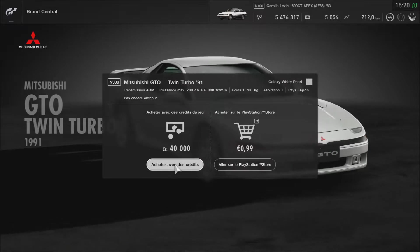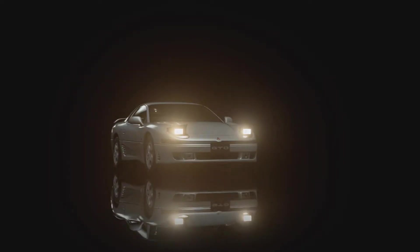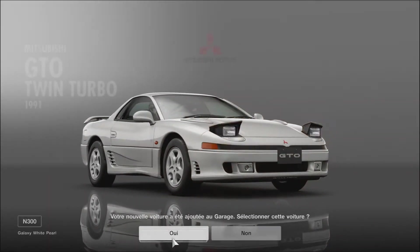C'est parti, on va l'acheter. On va faire un petit tour avec le nouveau circuit pour voir s'il y a vraiment la pluie, si on peut rajouter de la pluie. Je prendrai sûrement l'Impreza pour voir.